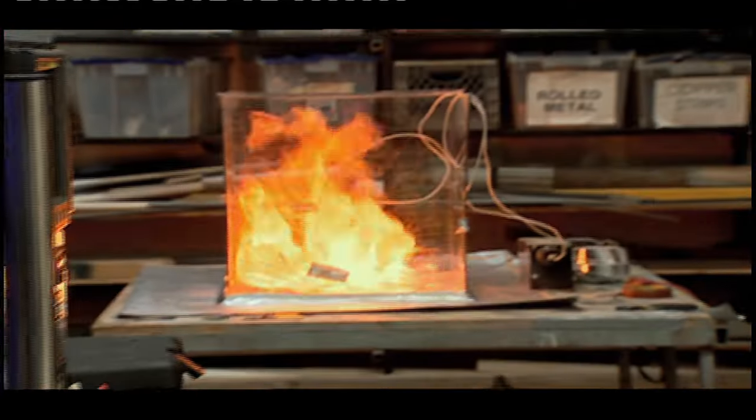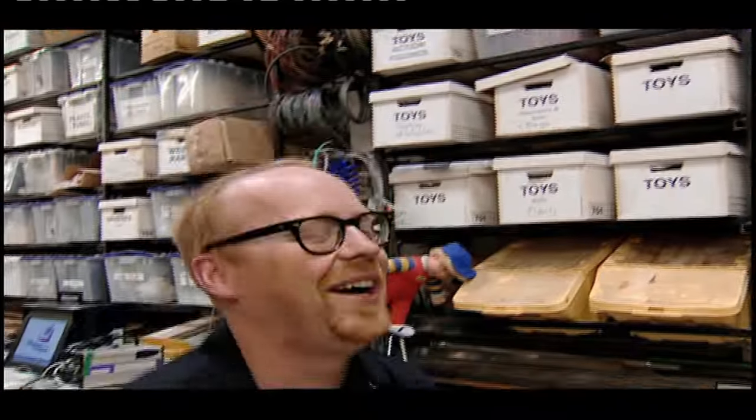Four, three, two — we made something blow up! We made something blow up!